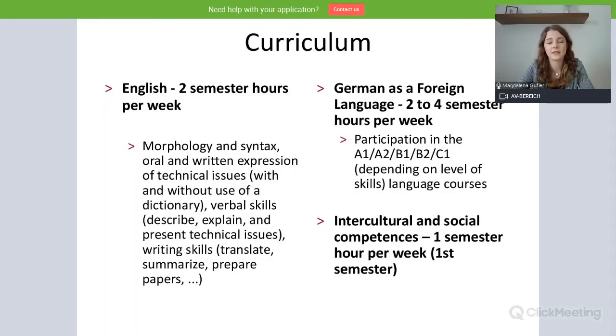The last course in the International Foundation Program is our Intercultural and Social Competence class. This is one semester hour per week and only takes place in the first semester, so in the winter semester.